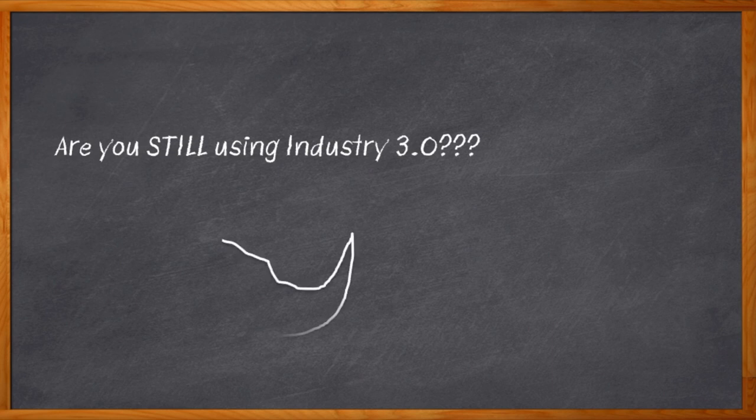Hey there, are you still on Industry 3.0? I'd like to hear how it's going. So why don't you pop in one of your 8-track tapes, pull out that typewriter of yours, and type me up a report about it.